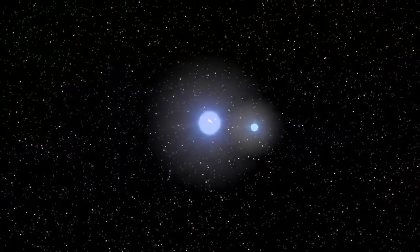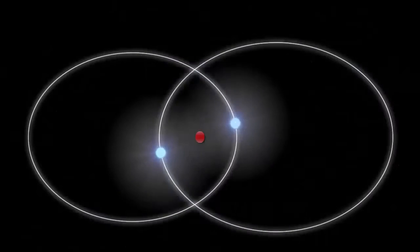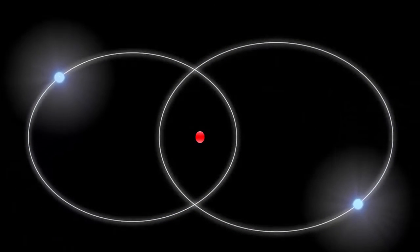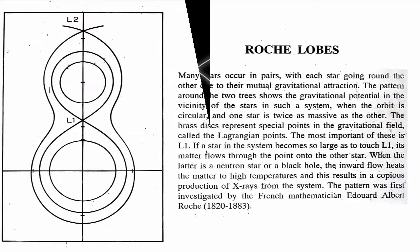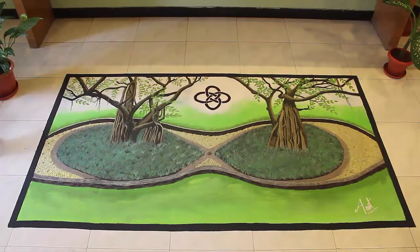Every star has its own gravitational field around it. In a binary star system, their gravitational fields get affected by each other and form a combined gravitational field called the Roche lobe, within which the orbiting matter is gravitationally bound to that star. At the center between the two stars, gravity cancels. To show this binary star concept, I tried to make the landscape of the Roche lobe garden of Ayuka in my rangoli art.